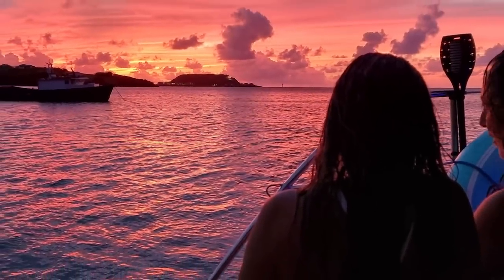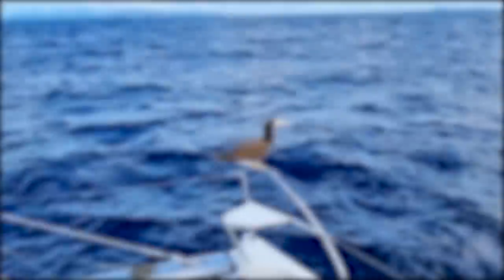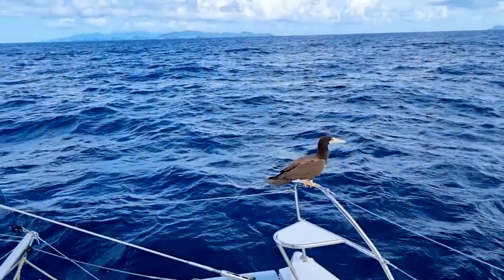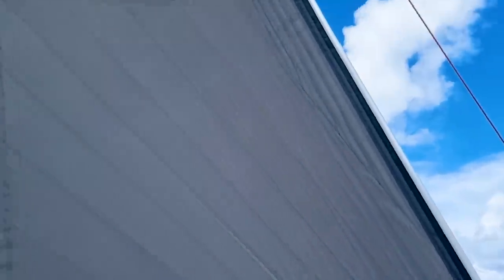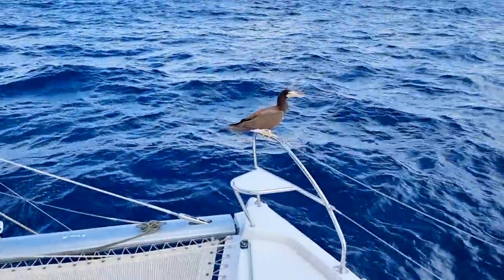What can I say? We're South Africans — we ended the day with a braai. The next day we're under sail and off to Bequia. Super stoked as we've only had good reviews on it.